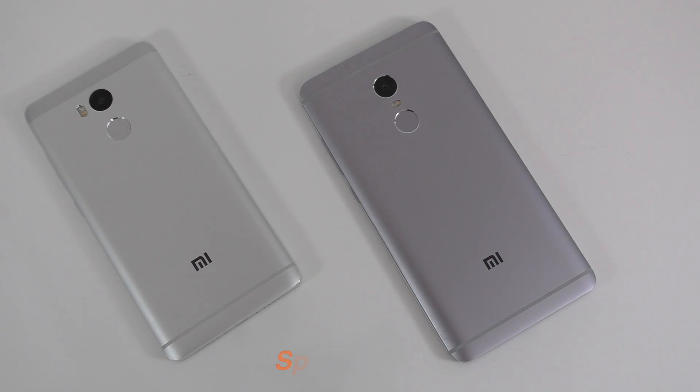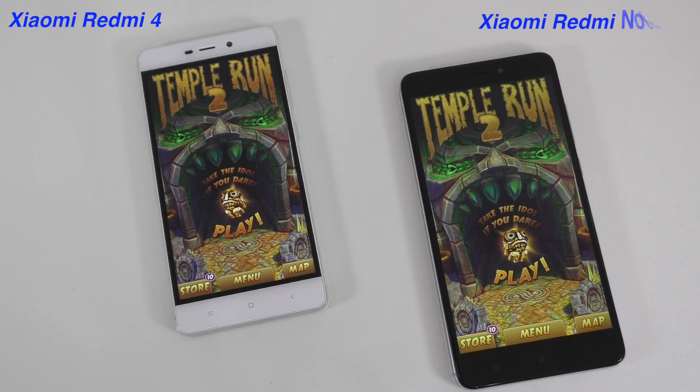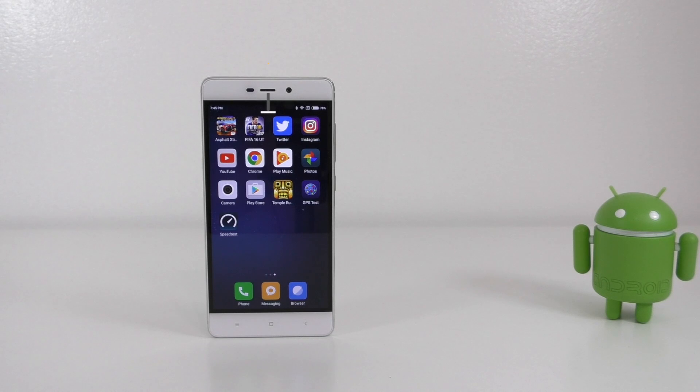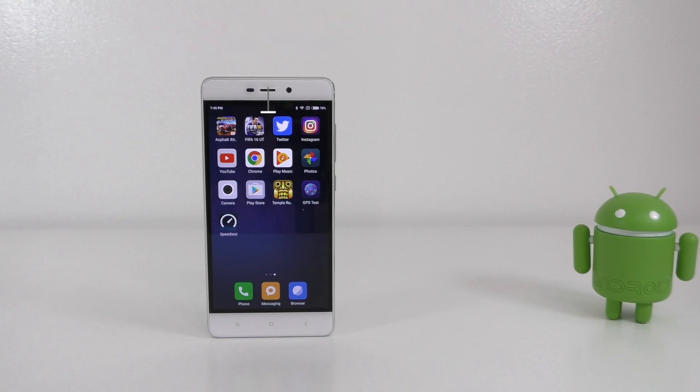Good everyone, my name is Alex and welcome to a new speed test. For today I have the Xiaomi Redmi 4 and the Xiaomi Redmi Note 4. Starting with the Xiaomi Redmi 4, we have a Snapdragon 625, 3 gigs of RAM, 32 gigs of internal storage, and this phone has a 5-inch screen with 1080p resolution.